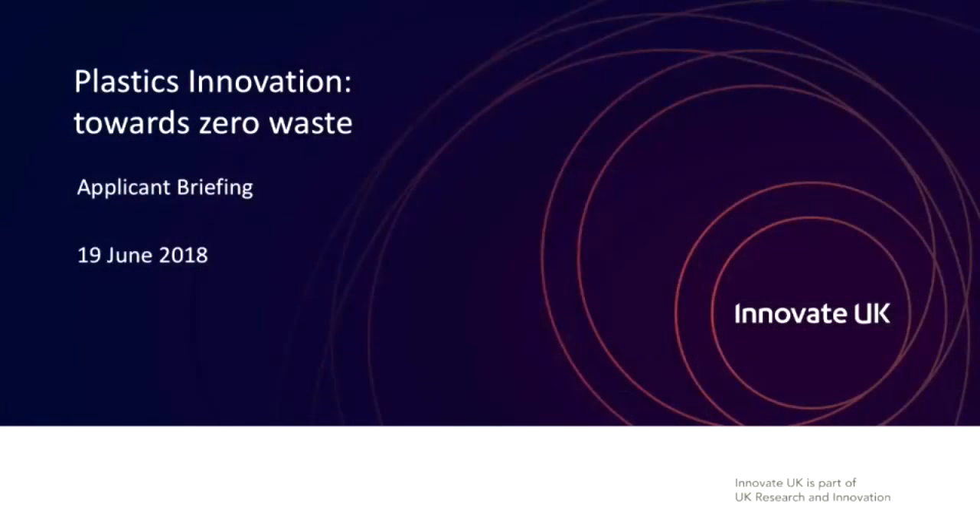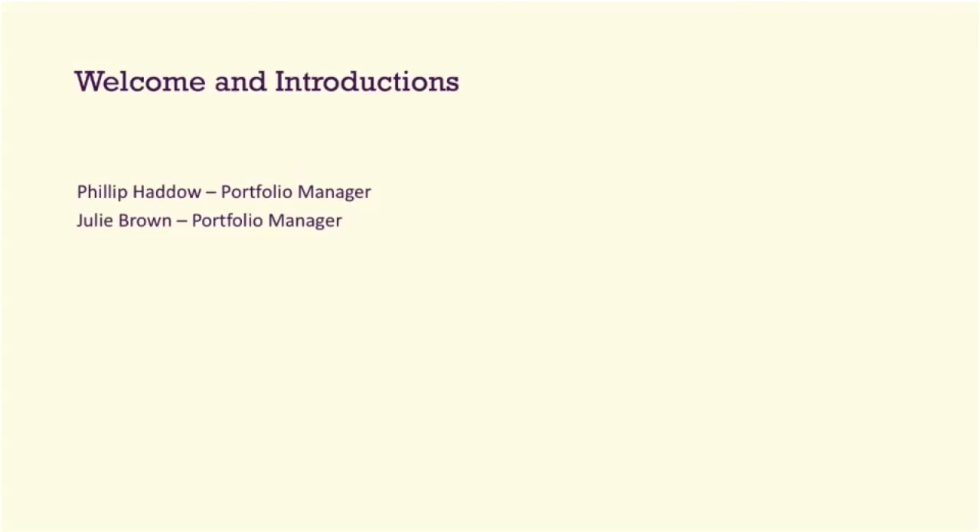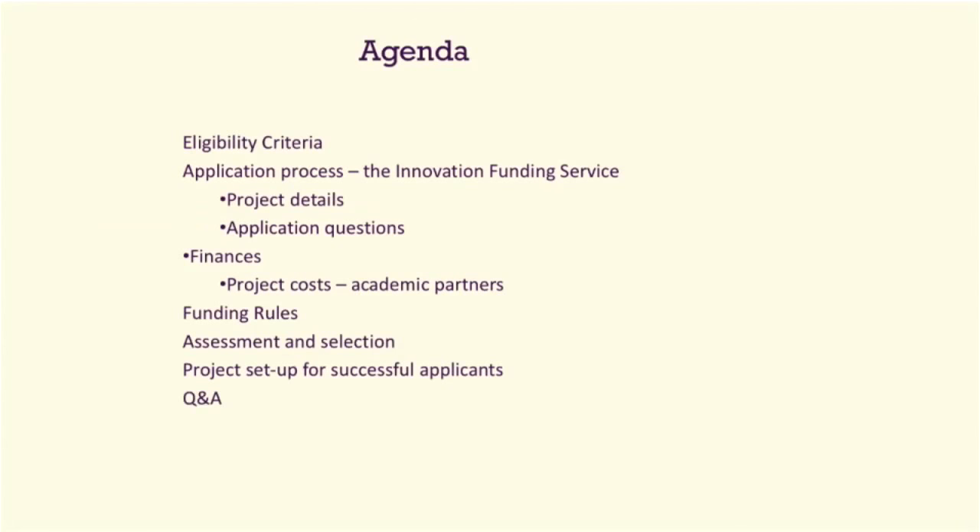I'm Julie Brown, Portfolio Manager at Innovate UK, here with my colleague Philip. We're going to go through the eligibility criteria of the competition, then the application process, project details, and the application questions. I'll then hand across to Philip for the finances, including project costs, funding rules, assessment and selection, and project set up for successful applicants. At the very end, we'll have a Q&A session for questions on process, finances, or scope.